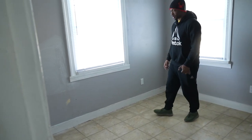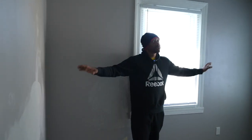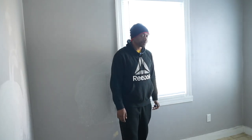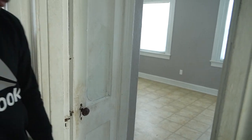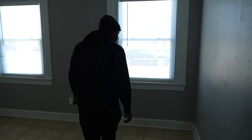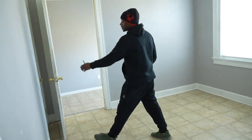Let's go into the bedroom — same thing. Replace the flooring, paint throughout. These doors have got to go. Primary bedroom: new doors, paint, flooring. Let's see — we've got a closet right here.